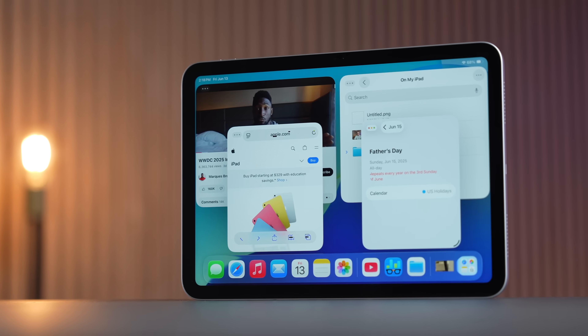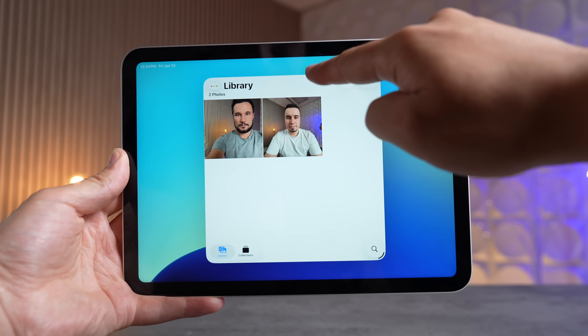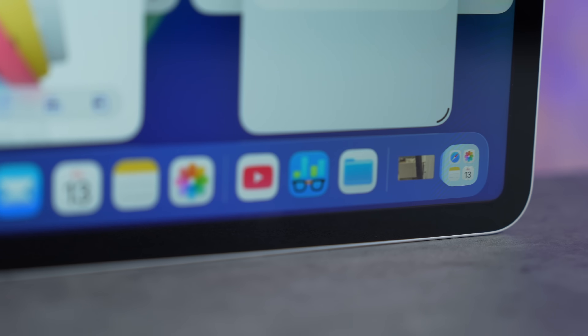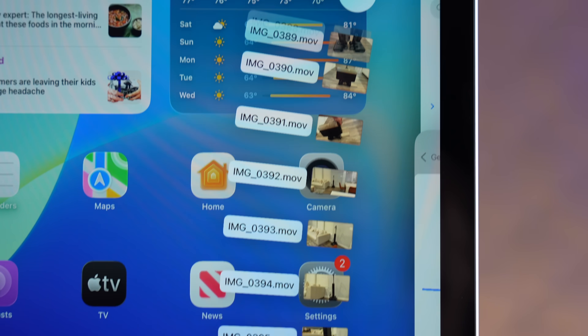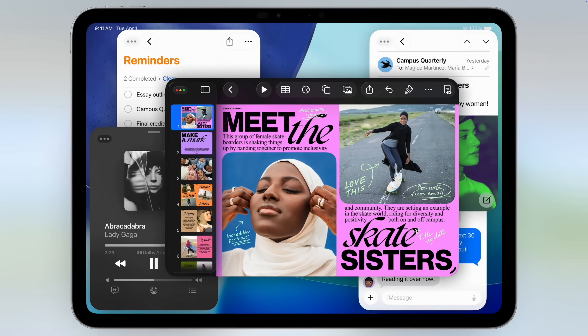Apple just fixed the iPad 11 by giving it full multitasking support with iPadOS 26, which I've already installed on this budget $300 iPad. It has been working flawlessly, making what used to be already the best value tablet of all time now the best budget computer of all time. This is now a legitimate laptop replacement with iPadOS 26.